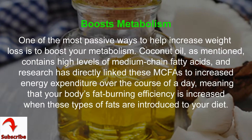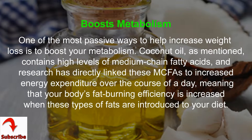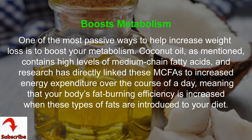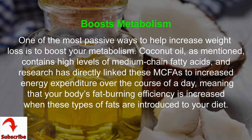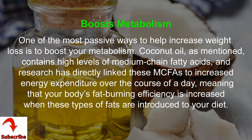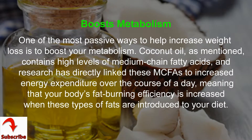One of the most passive ways to increase weight loss is to boost your metabolism. Coconut oil contains high levels of medium chain fatty acids, and research has directly linked these MCFAs to increased energy expenditure over the course of a day, meaning that your body's fat-burning efficiency is increased when these types of fats are introduced to your diet.